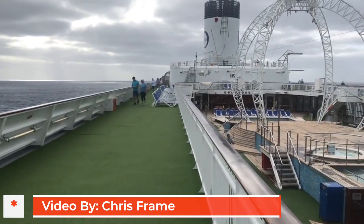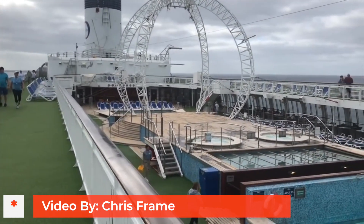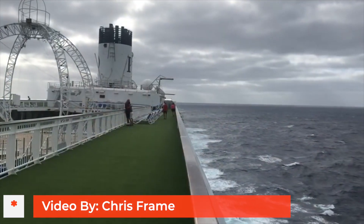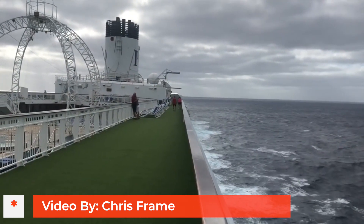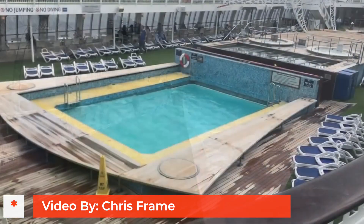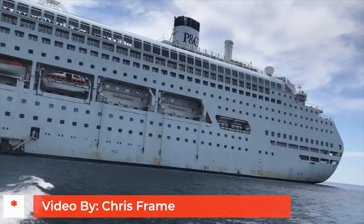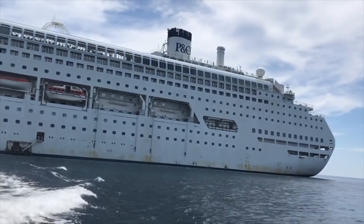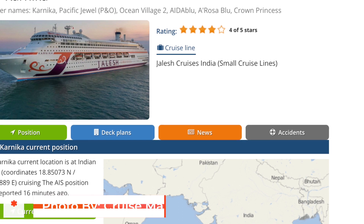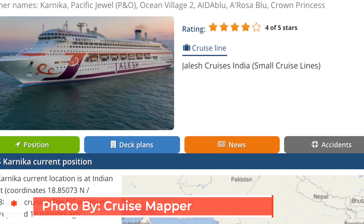The ship is possibly best known for being the Pacific Jewel. When she was the Pacific Jewel for P&O Australia, she actually had an episode of Neighbours filmed on board, and apparently that did a big thing for the publicity of the cruise line. In 2019 she was bought by Jalesh Cruises and renamed Carnica — a relatively new Indian cruise line — but the ship has since been sold to the scrapyard for 11 million dollars.